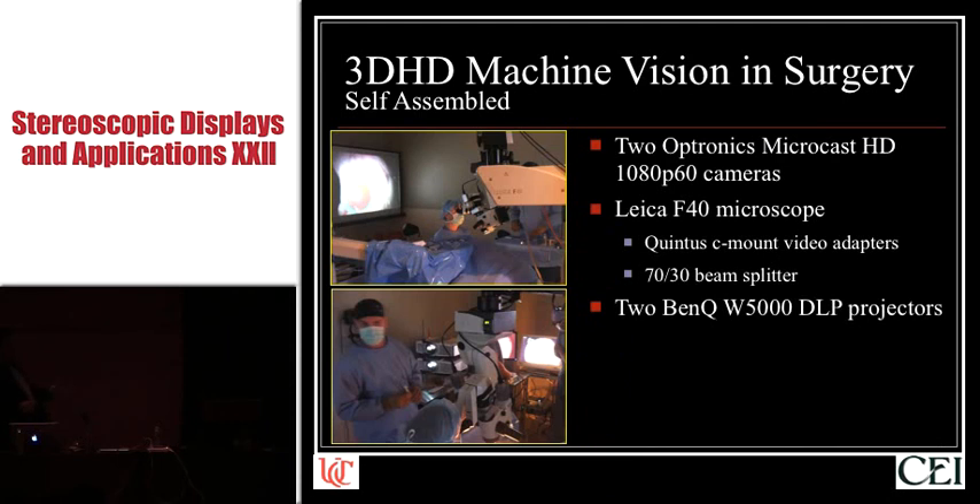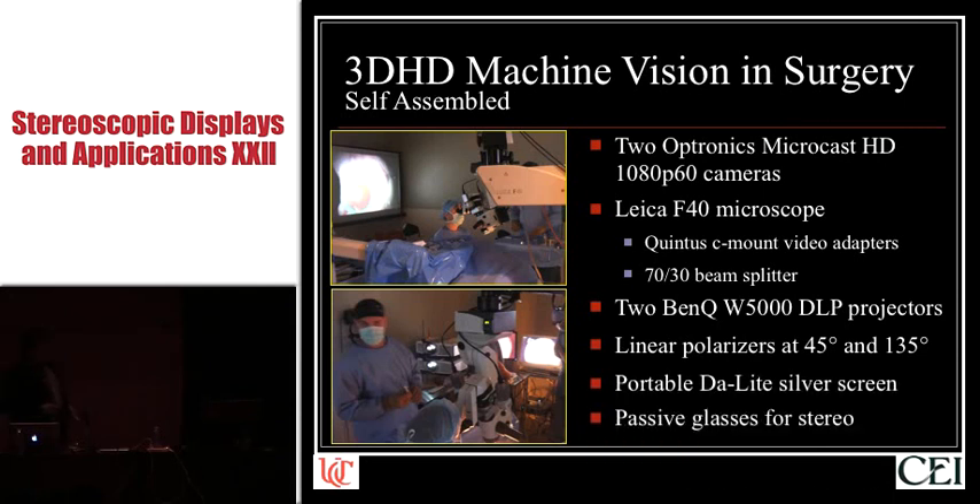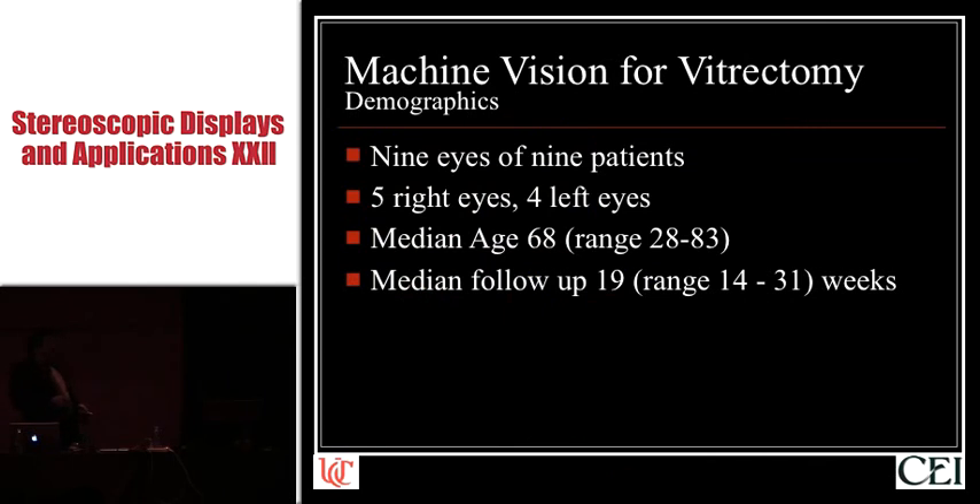I actually brought in my two BenQ W5000 DLP projectors from home — that's my stereo rig for looking at my stereo home videos — using linear polarizers and an old portable daylight silver screen I had sitting in a box. Using these two systems, we operated on nine eyes of nine patients, which are pretty typical demographics for the vitreoretinal surgical population.